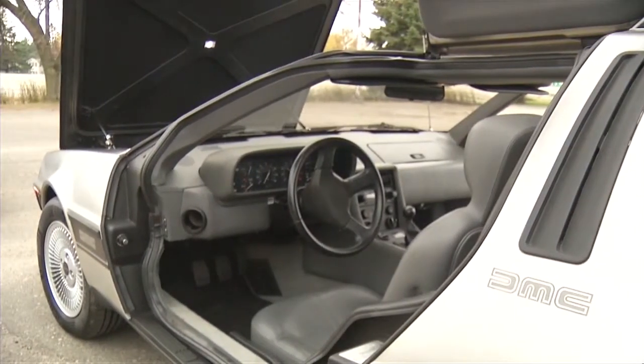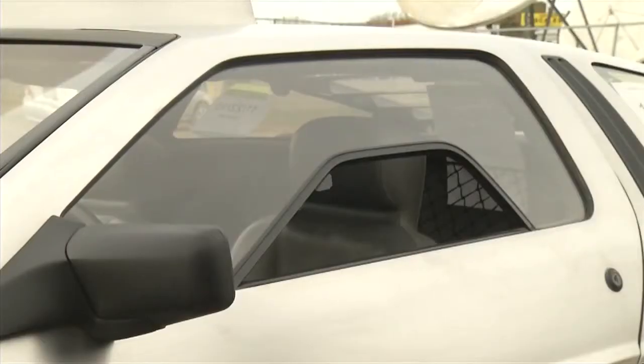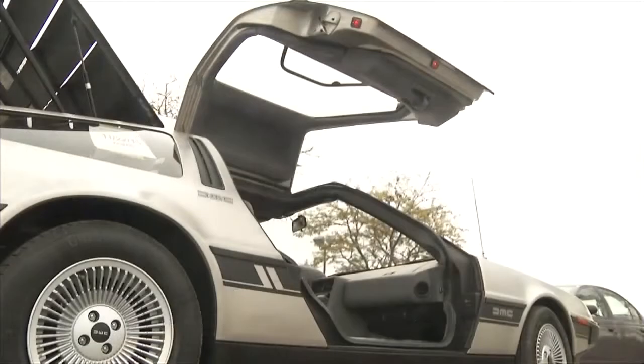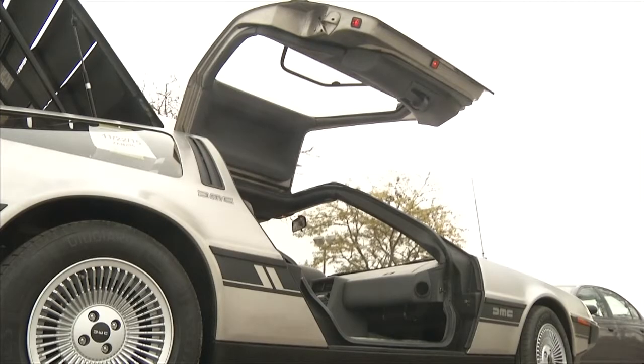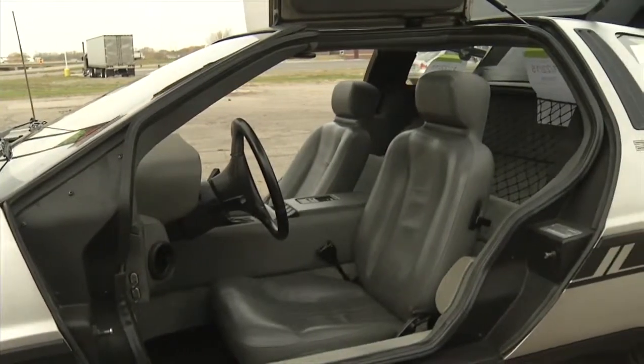They found the car on eBay. This DeLorean is nearly all original with equipment and only has about 10,000 miles on it. David Bublitz says he gets lots of honks and waves while driving, and there's always someone who wants to take a picture of it. The only thing missing is a flux capacitor.